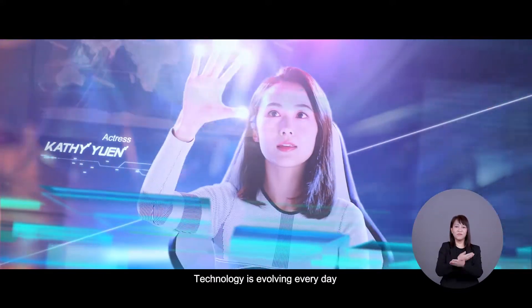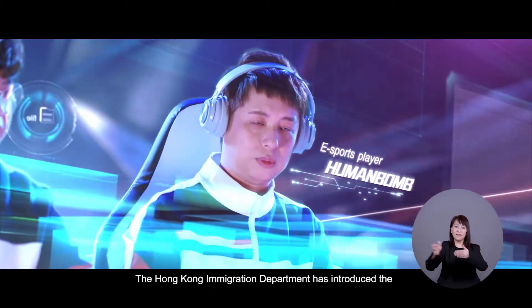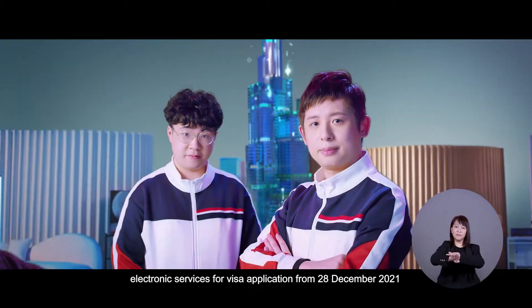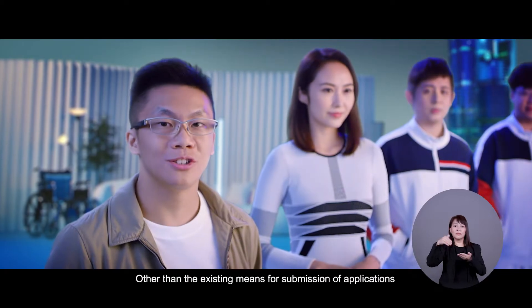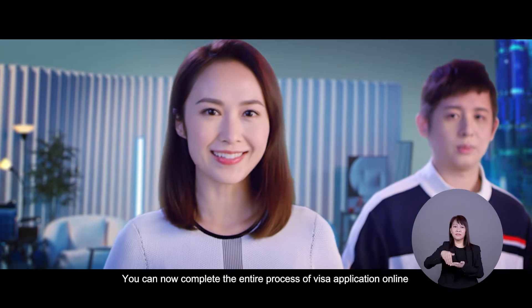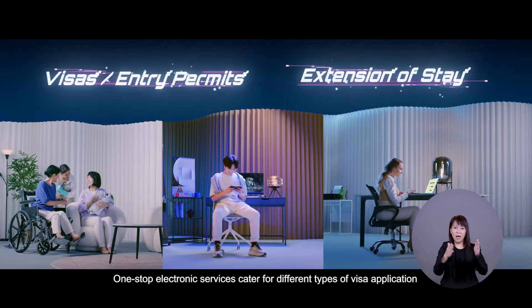Technology is evolving every day — to master flexibly and easily, with easy access without leaving home. The Hong Kong Immigration Department has introduced electronic services for visa application from 28 December 2021. Other than the existing means for submission of applications, you can now complete the entire process of visa application online. One-stop electronic services cater for different types of visa application.